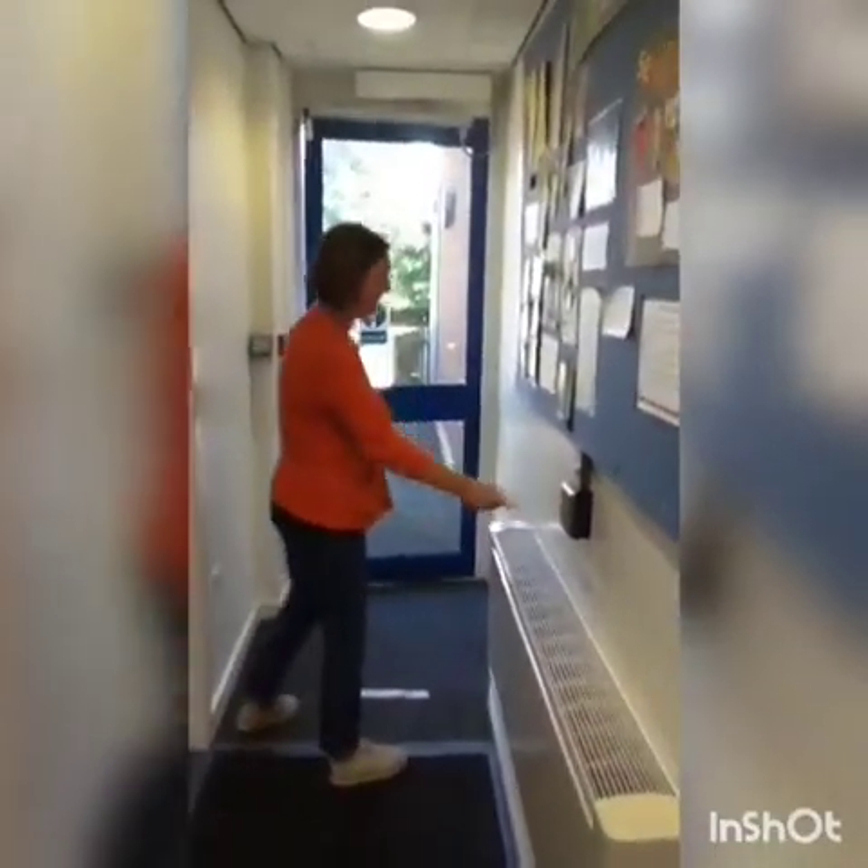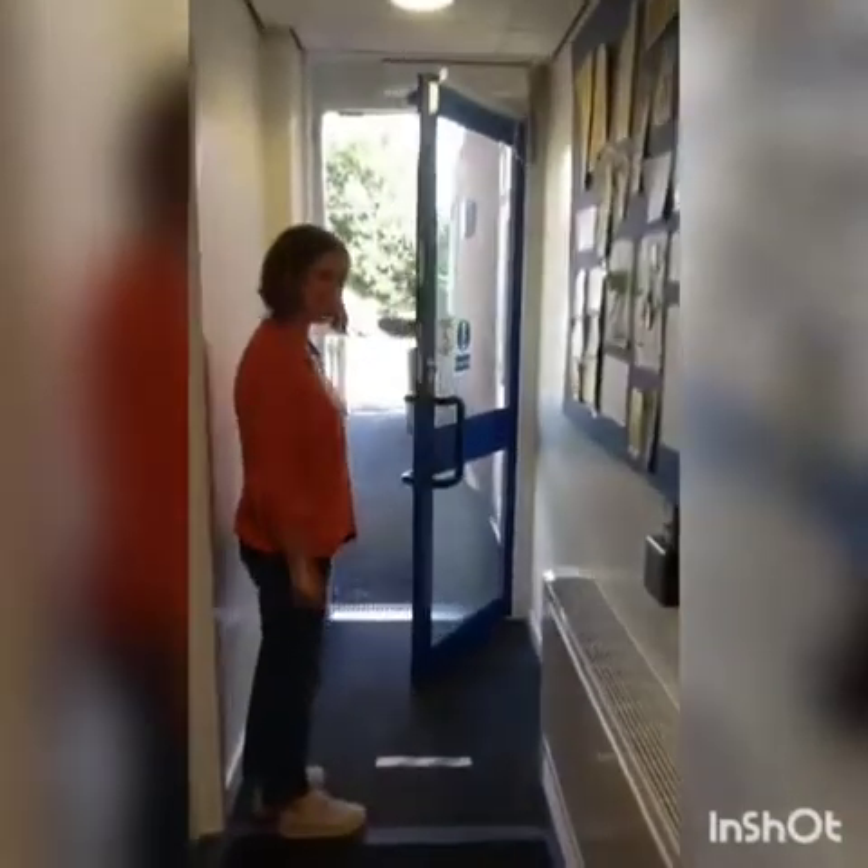I'm going to press this button and go through this door, and then there'll be a teacher or grown-up waiting at the top of the ramp for you, so follow me.